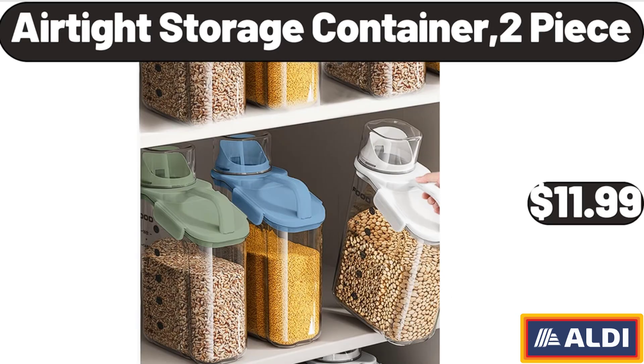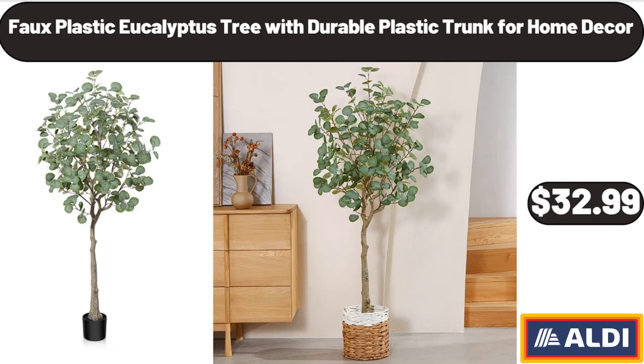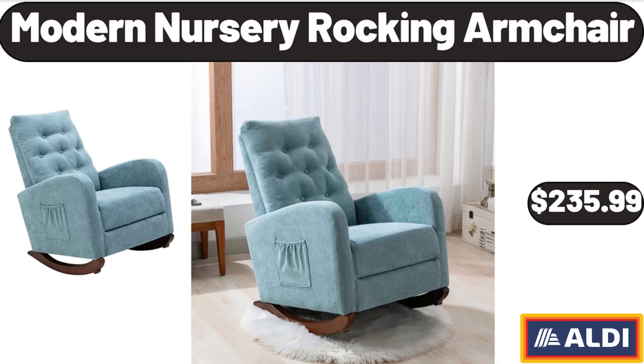Air-Tight Storage Container 2 Piece, $11.99. 12 Piece Granite Cookware Set, $69. Full Plastic Eucalyptus Tree with Durable Plastic Trunk for Home Décor, $32.99. Modern Nursery Rocking Armchair, $235.99.